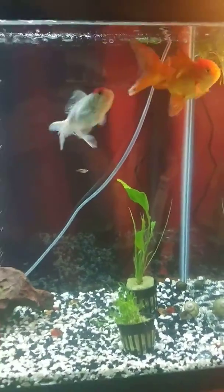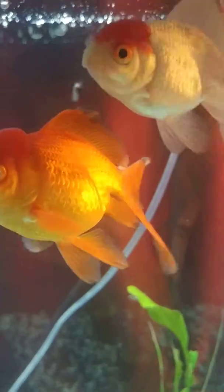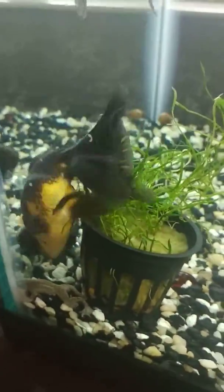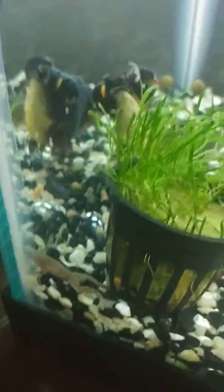We've got three Oranda goldfish: this orange one we call Aran, this white one with the red cap we call Regina, and the black one we call Black Moor. You can see a little African dwarf frog in there, and then we've got my silver Oranda we call Argenti, which is the Latin word for silver.